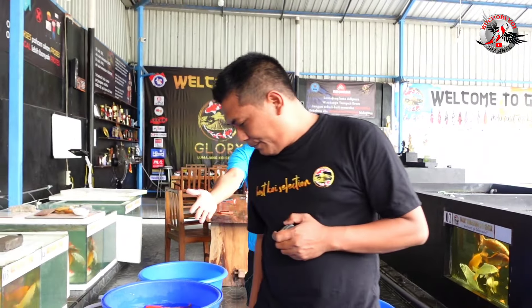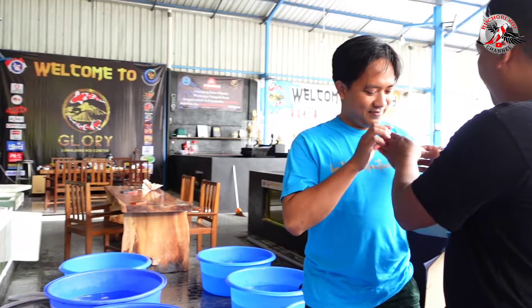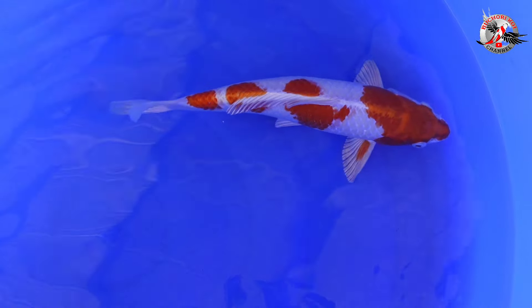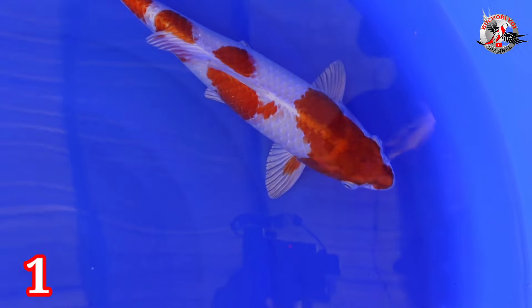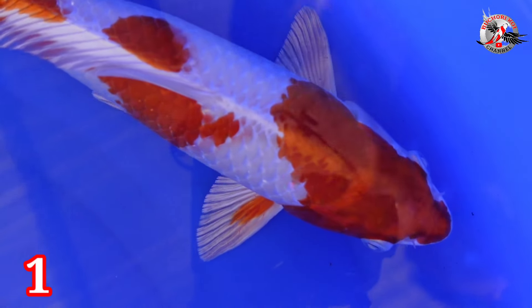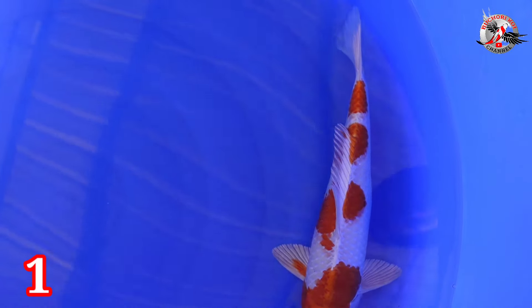Kita dari mana dulu ini Mas Bangga? Dari sebelah sini. Bismillahirrahmanirrahim. Ini jenis apa ini Mas Bangga? Red Hariwake. Red Hariwake ya? Shining ini. Biasanya ketemu Hariwake itu kuning ya? Ini Red Hariwake.